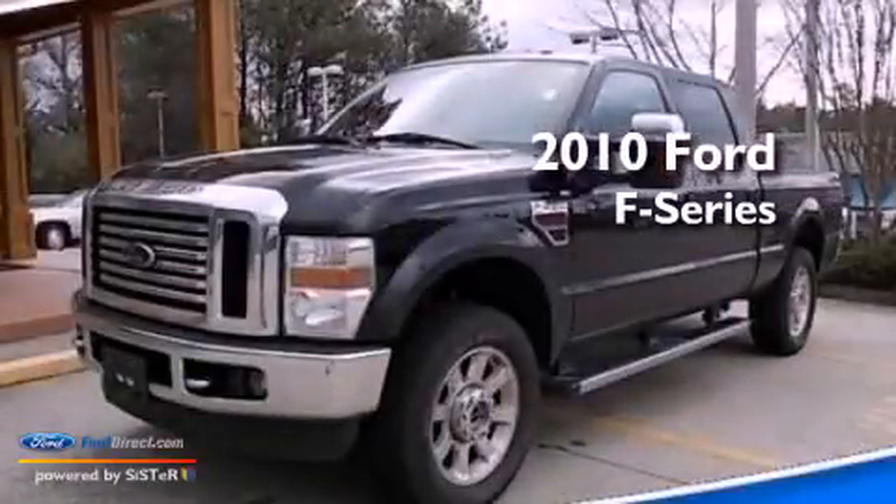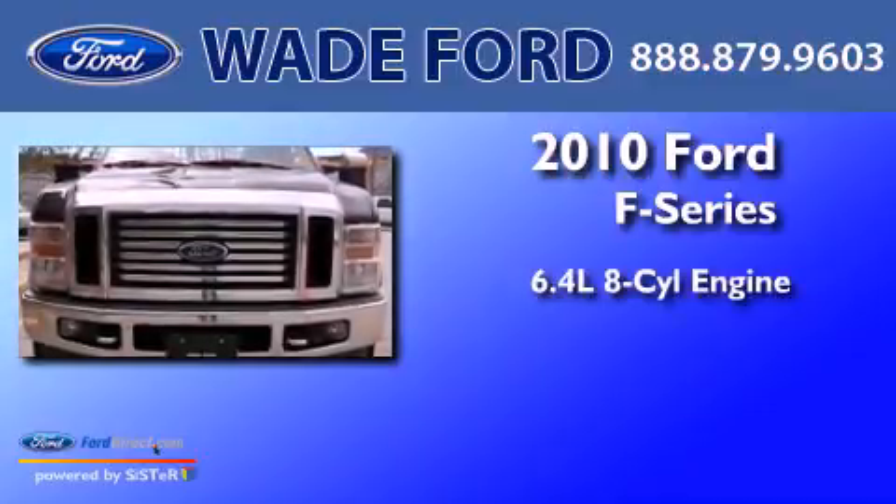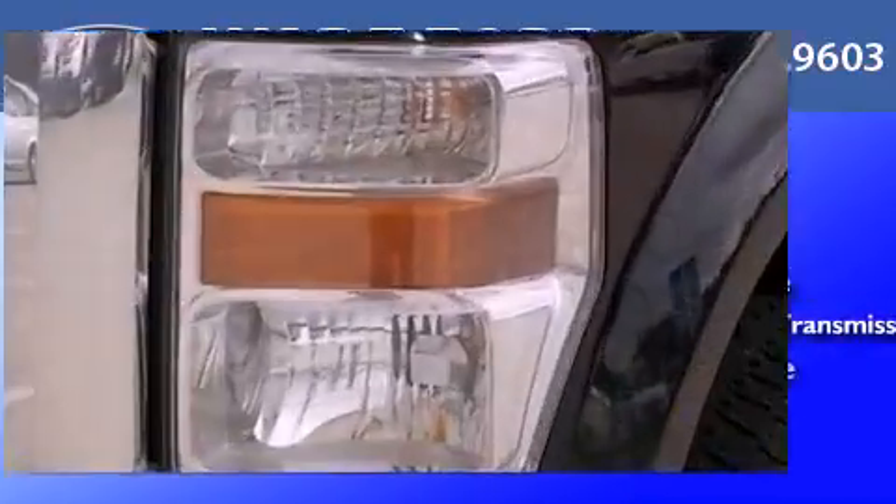This is a 2010 Ford F-Series. It has a 6.4-liter, eight-cylinder engine, a five-speed automatic transmission, and four-wheel drive.